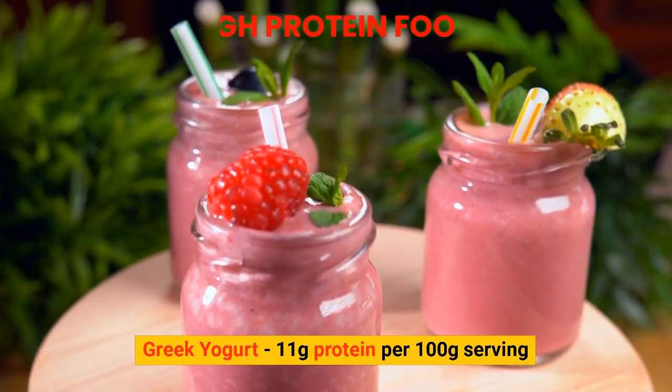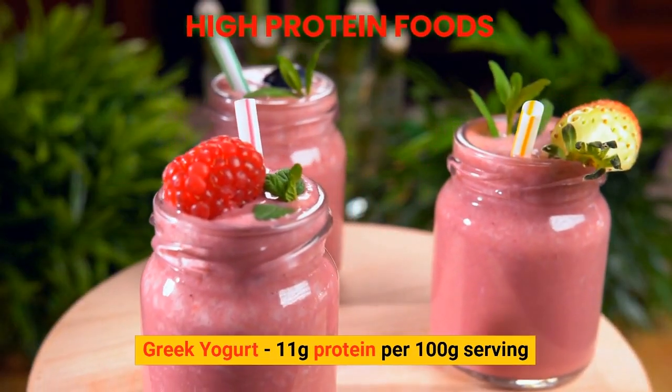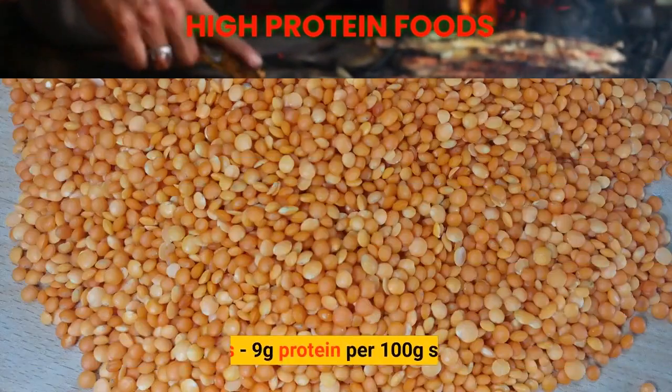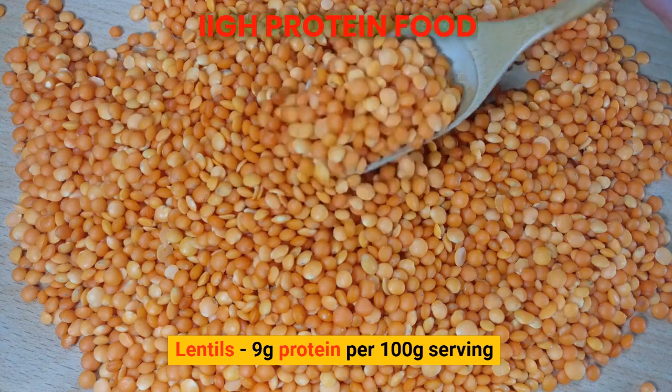Greek yogurt: 11 grams of protein per 100 gram serving. Tuna: 25 grams of protein per 100 gram serving. Lentils: 9 grams of protein per 100 gram serving.